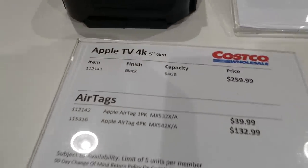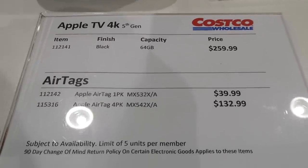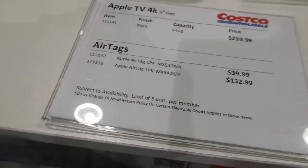They have Apple TV 4K in black, 64GB, for $260. They've also got AirTags — a one-pack for $40 and a four-pack for $133.